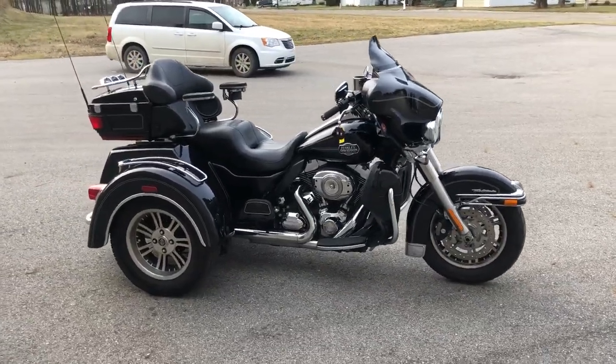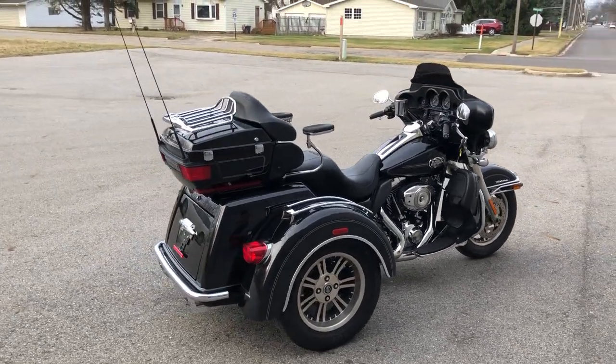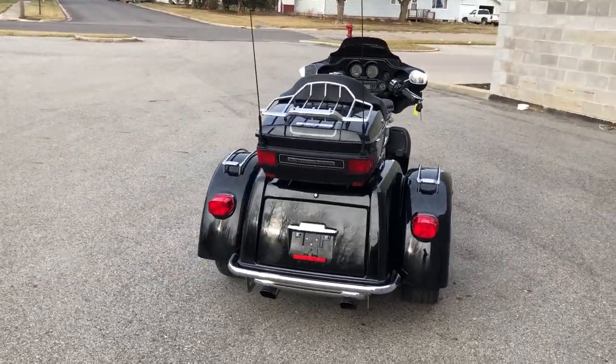Hey guys, ApprovalPowerSports.com here with another used Harley Tri-Glide for sale with high gloss vivid black paint and tons of chrome. This one is all stock with no modifications. It's a sharp trike that runs strong, everything works, and needs nothing.